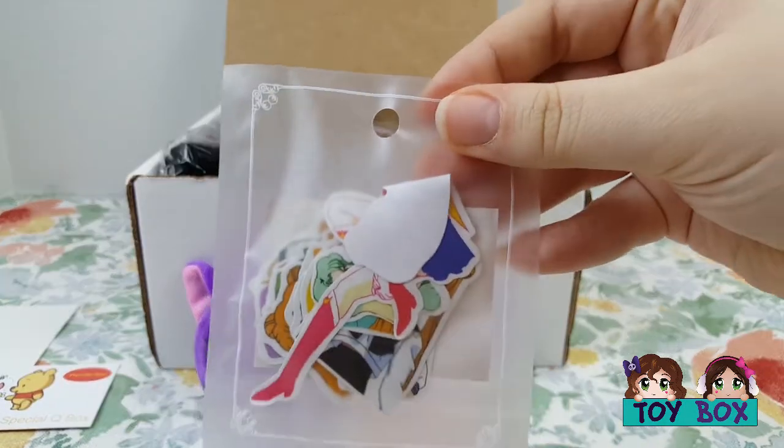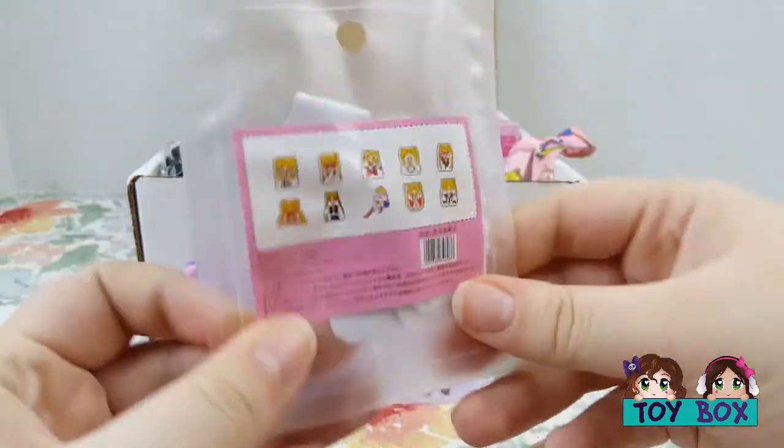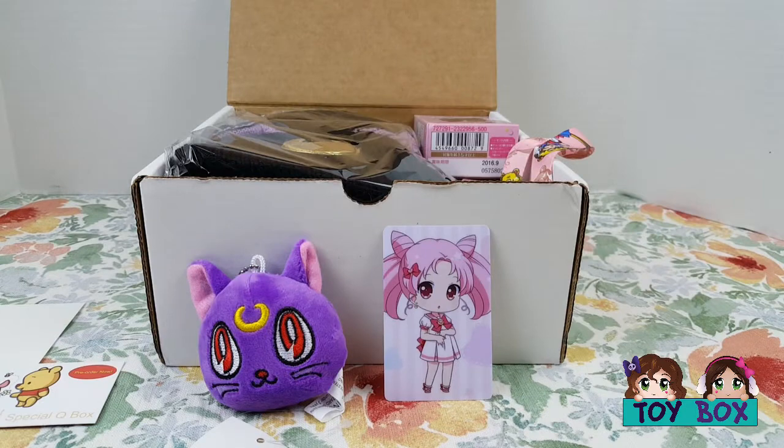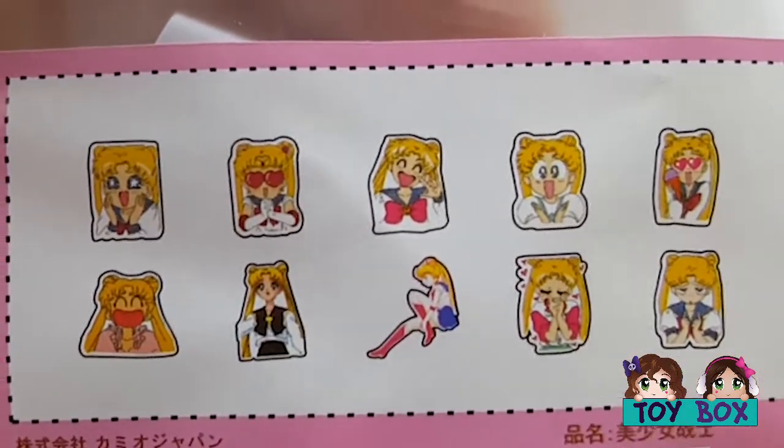What is this? Looks like a squished-up Sailor Moon. I think they're stickers. I think she got smushed. Are you going to add them to your sticker collection? Yeah, but sad — Sailor Moon, she got smushed. Anyway, there are the different stickers on the back, you can see them.